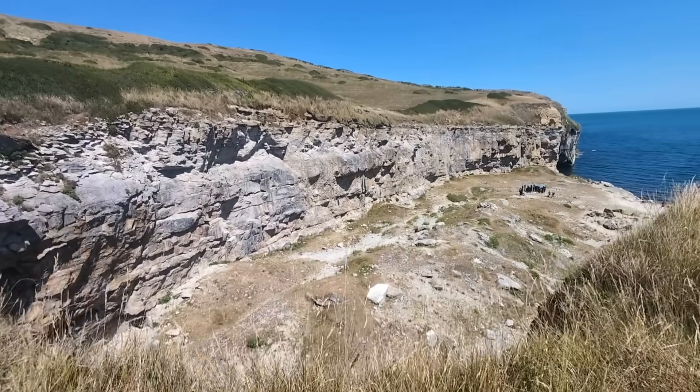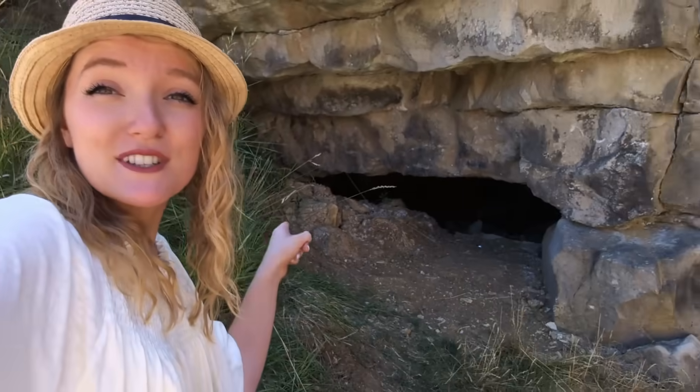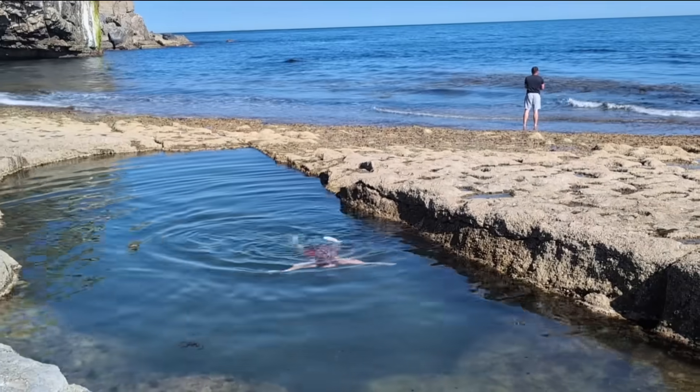How often as a geologist do I get to swim in my rocks? Well today I'm here at Dancing Ledge and this is a tide pool that got blasted into the quarry, so I am literally able to swim in my beloved rocks. Join me today for a whistle-stop tour of the geology and history of this area and a nice little dip.